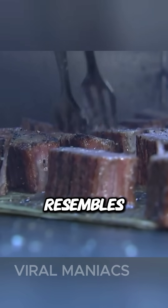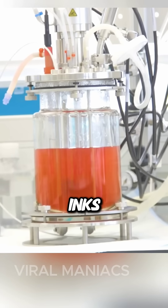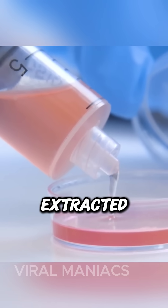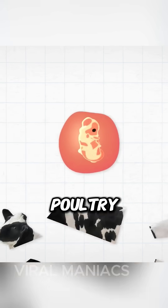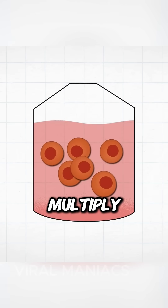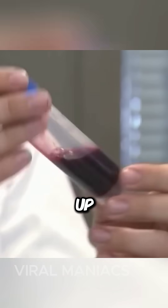Here's why printed meat resembles real meat so closely. The 3D printers use special bio-inks to create it. These bio-inks are actually made from stem cells extracted from different animals depending on the desired type of meat — beef, pork, poultry, or even fish. In a laboratory, these cells then multiply, interact, and differentiate into the fat and muscle cells that make up bio-ink.